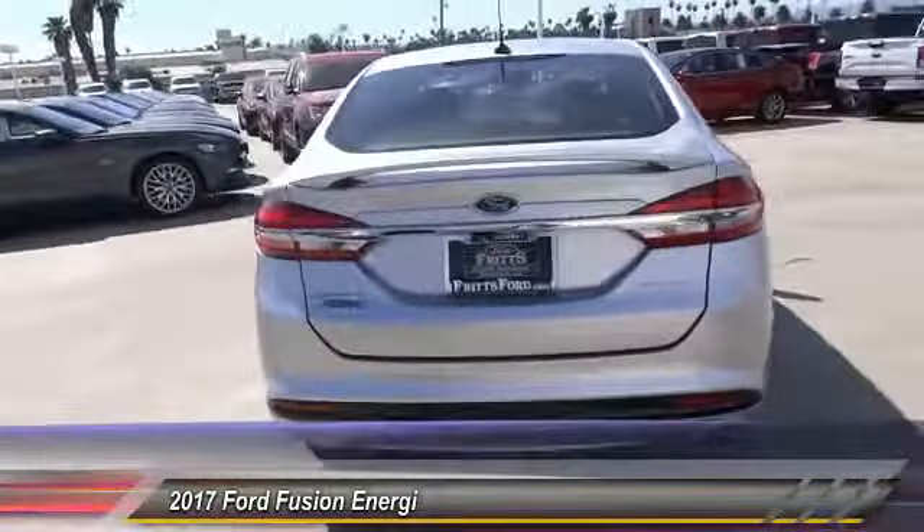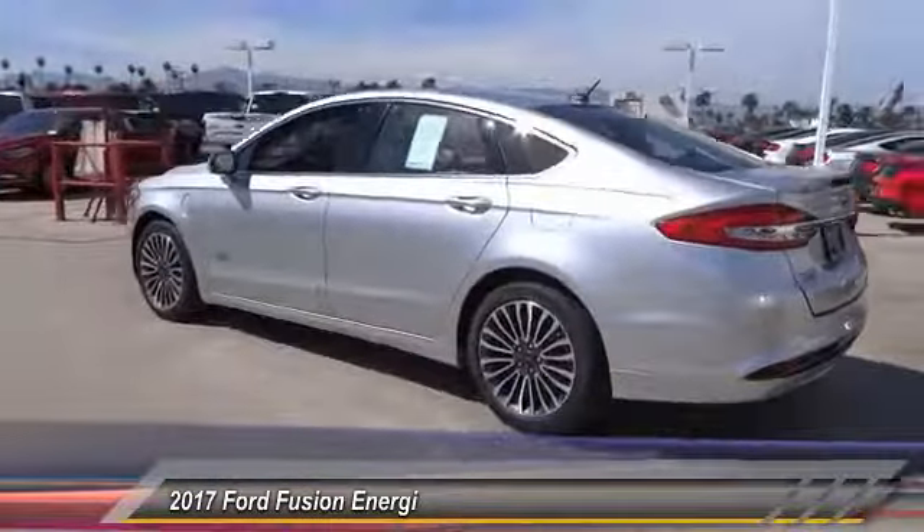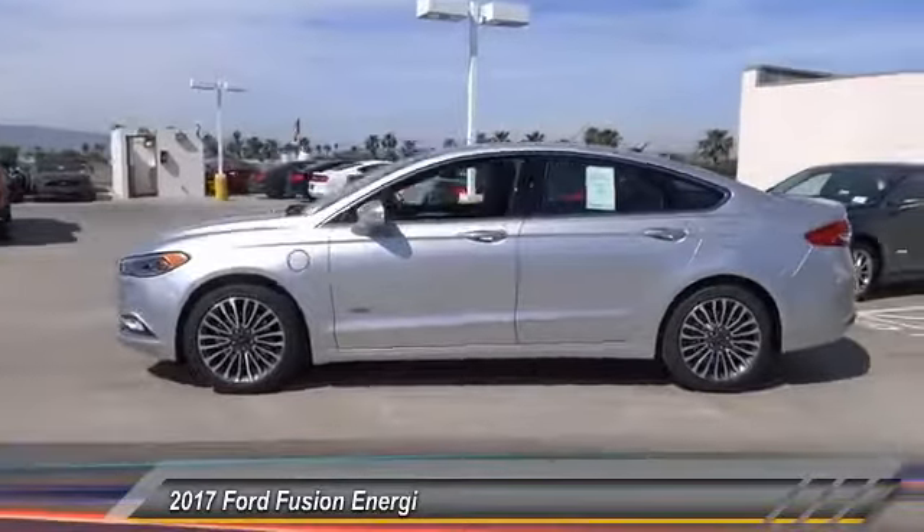Navigation system, anti-lock brakes, backup camera, Bluetooth, air conditioning, driver airbag, alloy wheels, cruise control, climate control, power locks.